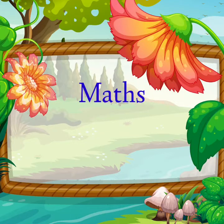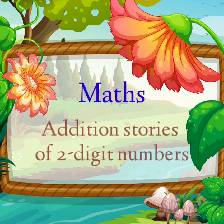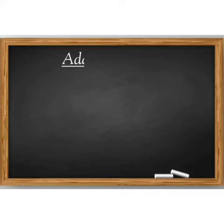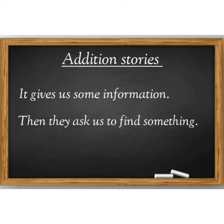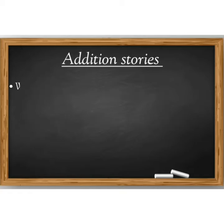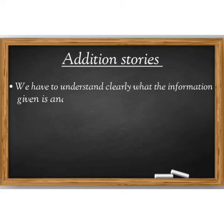Hello children, welcome to math class. In today's math class, we will do addition stories of two digit numbers. In addition stories, it gives us some information, then they ask us to find something. We have to understand clearly what the information given is and what we have to find out.